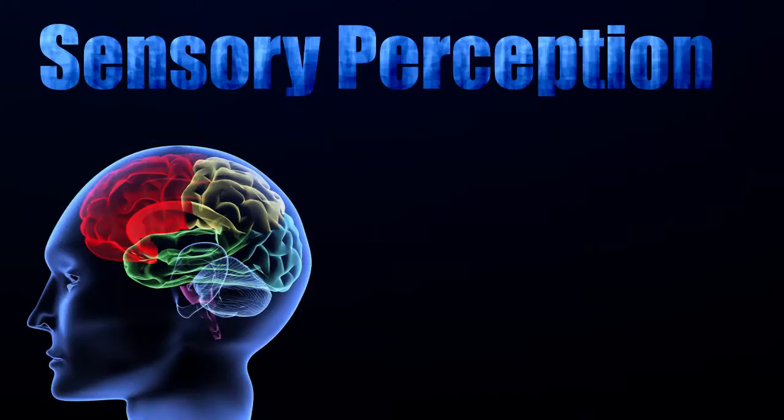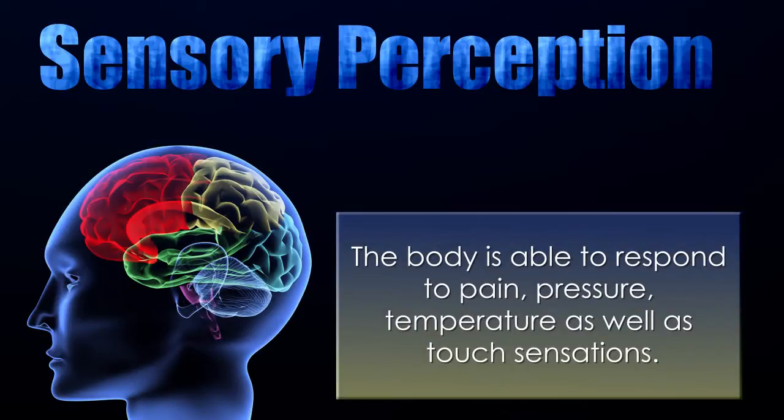Through sensory perception, the body is able to respond to pain, pressure, temperature, as well as touch.